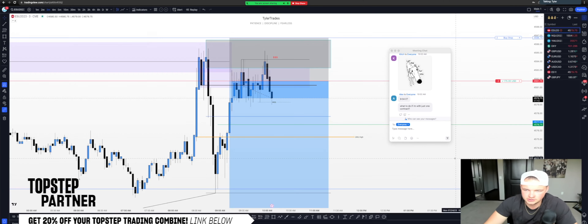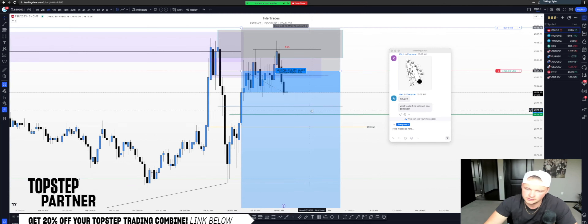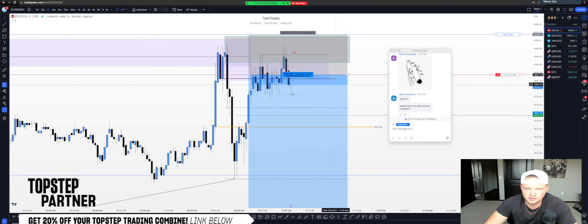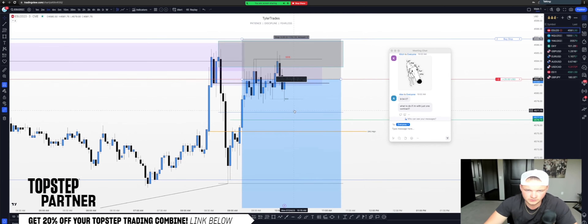If you're just on one contract, your options are to get out fully at TP1, or hold for the further TPs and trail if you want — there's no wrong answer. What I'm planning on doing is not partitioning anything on this Top Step account; I'm just removing risk and holding for these equal lows. That's why we waited for the candle to close.